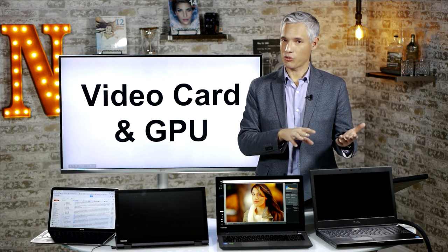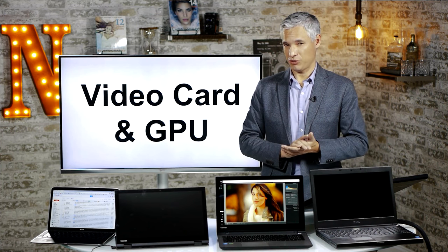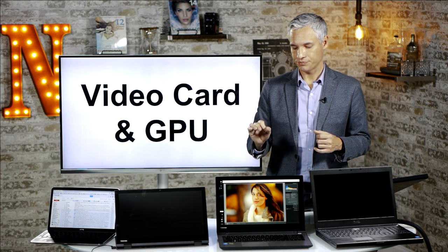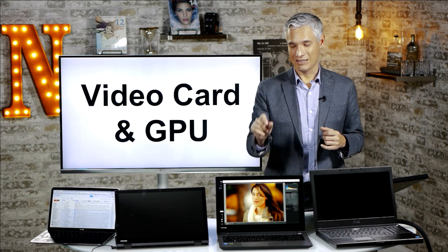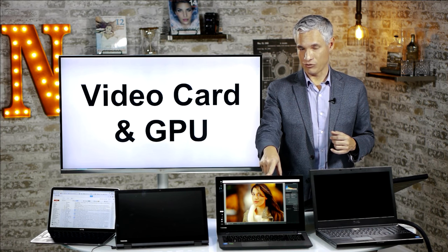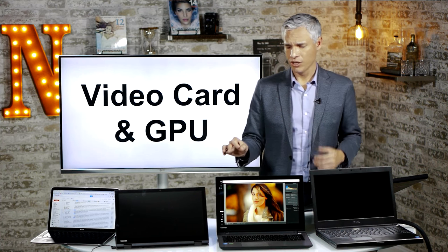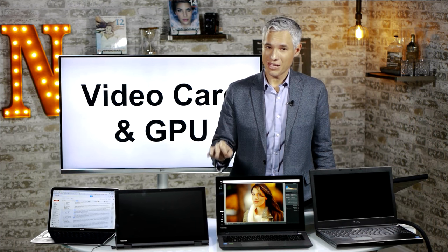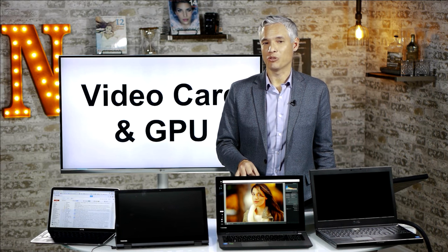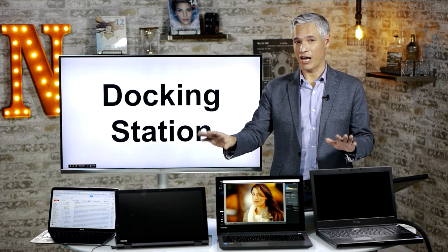Some laptops have integrated graphics — the GPU is built onto the motherboard — which is the most power-efficient option and perfectly fine for photo editing. More powerful laptops have discrete graphics with separate dedicated memory, which is great — sometimes a necessity — for 4K video playback and especially for video editing, since editing apps offload a lot of work to a discrete graphics card. The most recent Lightroom and Photoshop can also send tasks to the GPU, but on laptops I've found it actually slows performance, so I recommend turning that off. For photo editing only, don't worry about discrete graphics.